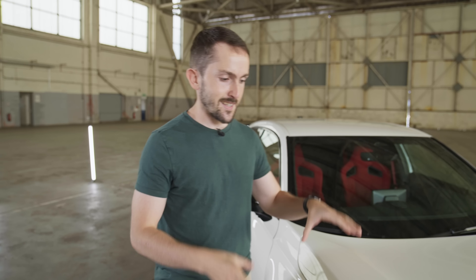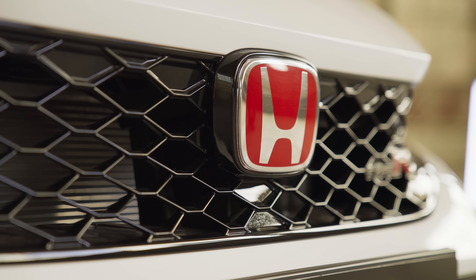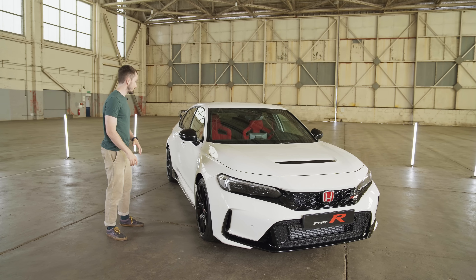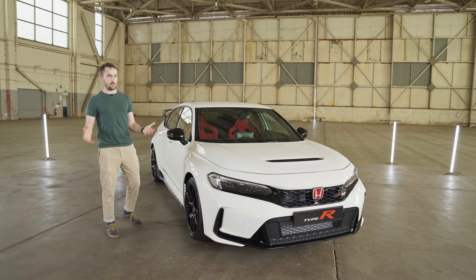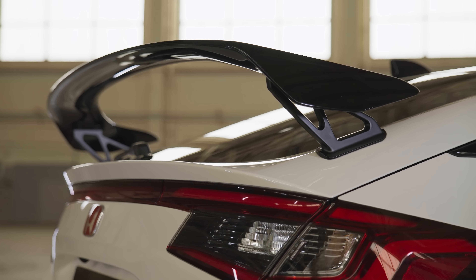Unmistakably, this is a Honda Civic Type R. You've got a red Honda badge, which has been a trademark of every Civic Type R since the EK9 rocked up in 1997 — that was the first Type R. You've also got flared wheel arches, red brake calipers, low-profile tyres, and some trick aero work that definitely doesn't feature on a standard Civic, plus a rear wing and a new wheel design.